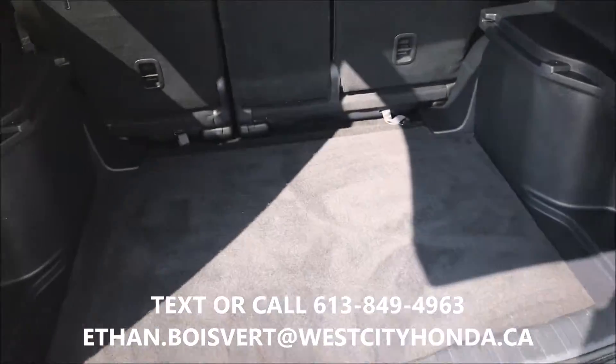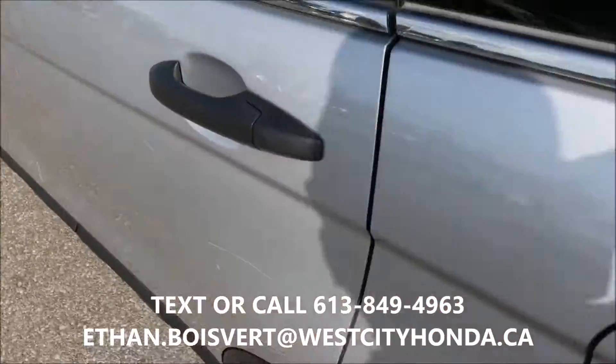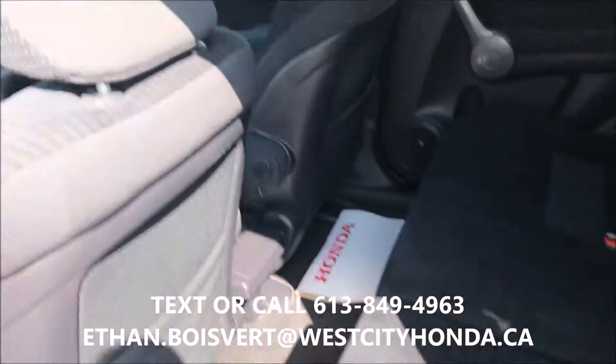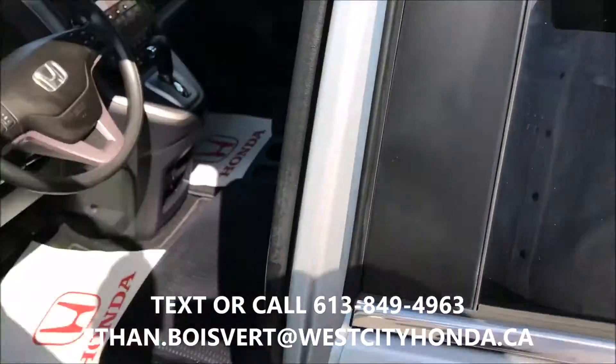This is an all wheel drive unit, black fabric interior. For the year, the vehicle is in very good shape. A few dings and scratches, but of course to be expected with an '09.